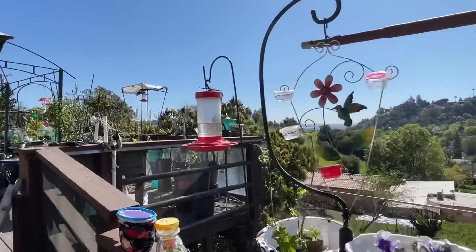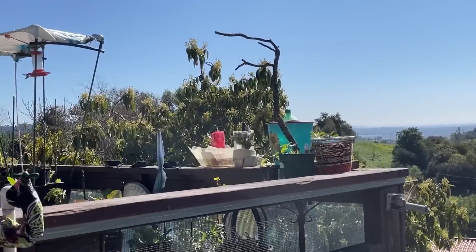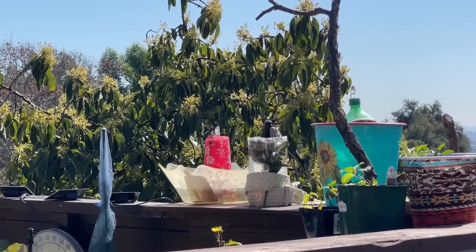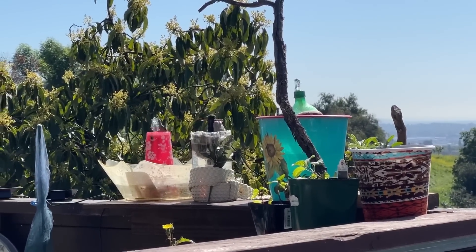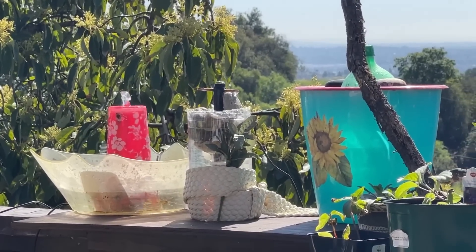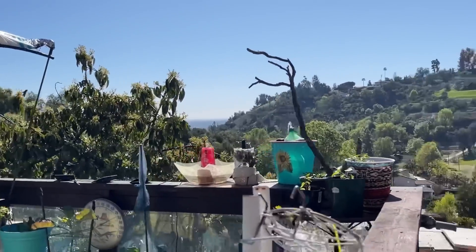Let's zoom in for a second because this is just too adorable. They come in and take a bath — look at that, up and down and up and down. It's just too cute. I'm going to leave the bird bath there.